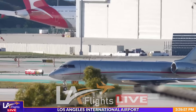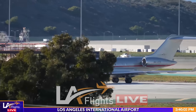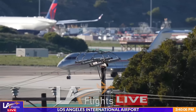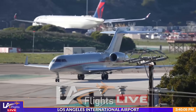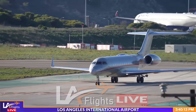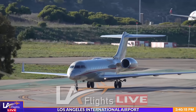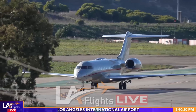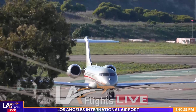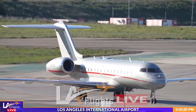I zoom in. I take care of the rest — I zoom into the window. And we get that world-famous 'shine the lights.' Don't expect that to happen, by the way — my goodness. We'll zoom in to the plane.